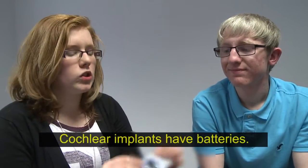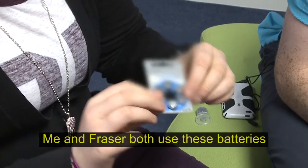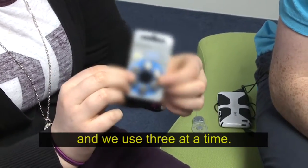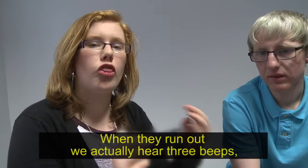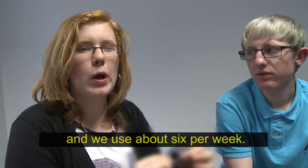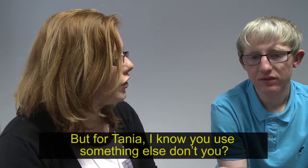For the cochlear implant, we have batteries. Me and Freda, we use these batteries — we use three at a time. When they run out, we actually hear three beeps. We use them about six per week. But Tanya, I know you're using the rechargeable ones, aren't you?